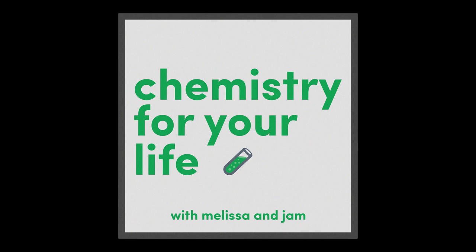Hey, I'm Melissa, I'm Jam, and I'm a chemist and I'm not. Welcome to Chemistry for Your Life, the podcast that helps you understand the chemistry of your everyday life. When we say that Melissa's a chemist, she really is — she has her master's and she teaches chemistry, and she is closer and closer every day to finishing her PhD.